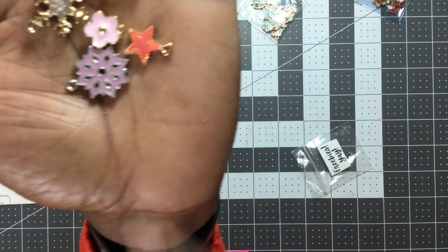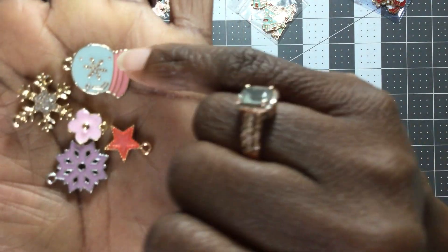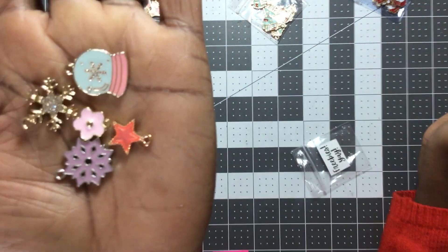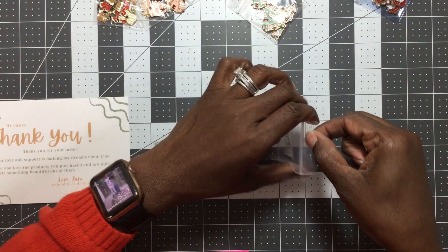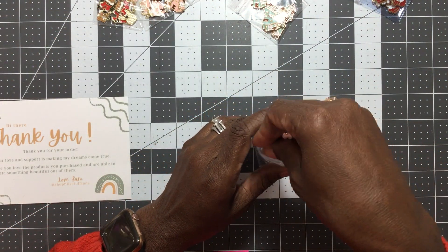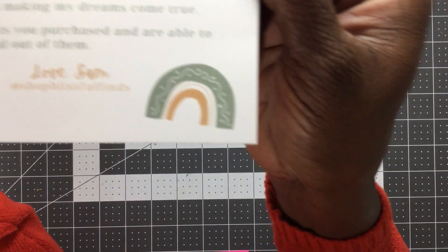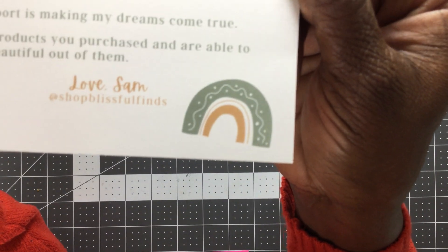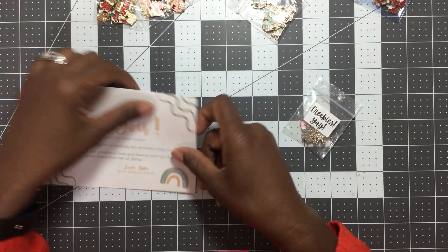I got another purple snowflake, a star, a flower, another gold snowflake, and the pink and blue snow globe — the very charm that drove me to the shop — in my freebie kit. That is my order from Blissful Finds. Here is their information and I will link them below so you can go take a look at their shop.